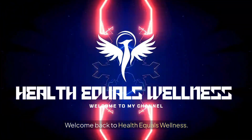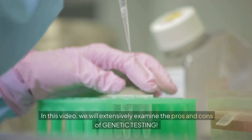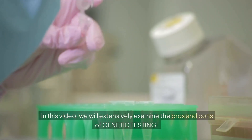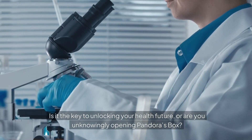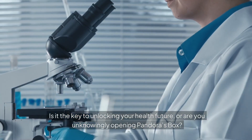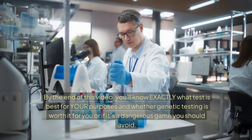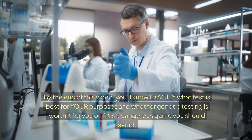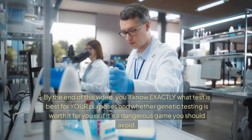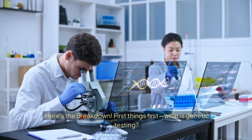Hey everyone, welcome back to Health Equals Wellness. In this video we will extensively examine the pros and cons of genetic testing. Is it the key to unlocking your health future, or are you unknowingly opening Pandora's box? By the end of this video you'll know exactly what test is best for your purposes and whether genetic testing is worth it for you, or if it's a dangerous game you should avoid.